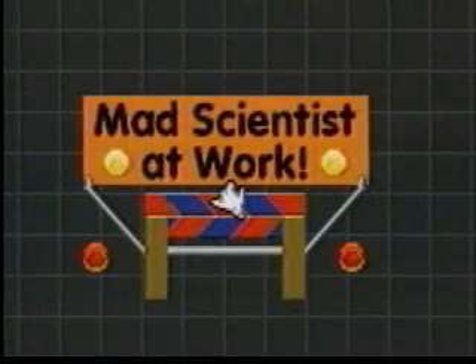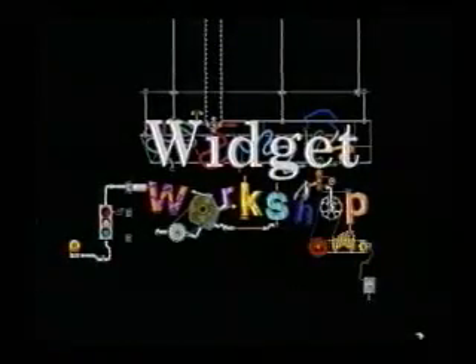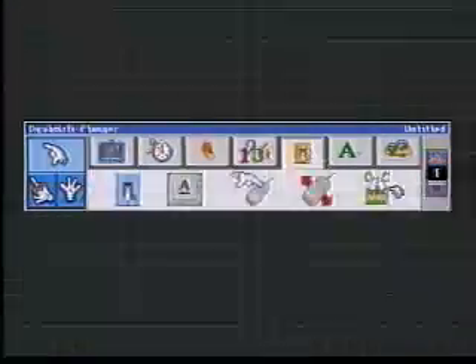For the mad scientist in every kid, Widget Workshop turns kids eight and above into inventors by giving them a laboratory filled with hundreds of objects that can be connected together in unlimited ways.